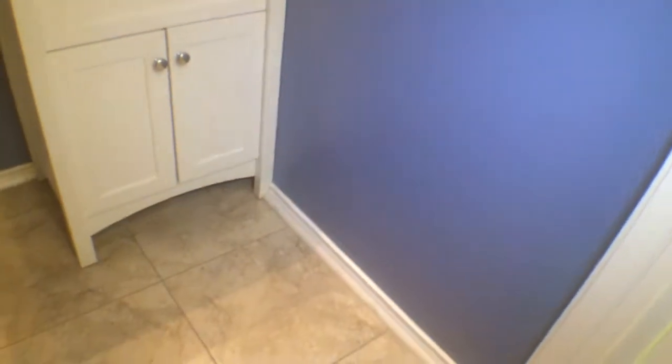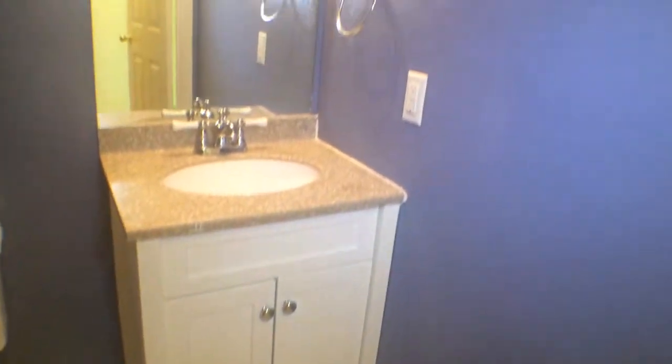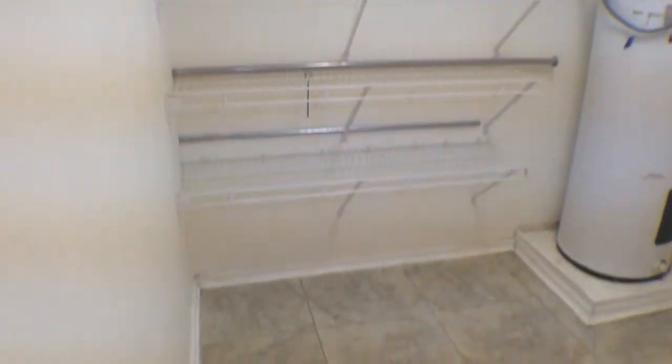We'll continue through this living room here to check out the rest of the features. We've got a half bath here — you can see nice ceramic tile and a nice little vanity. It's a nice half bath for guests or visitors. Past the bathroom, we have the laundry room, nice and spacious, with tile surround in the laundry room.